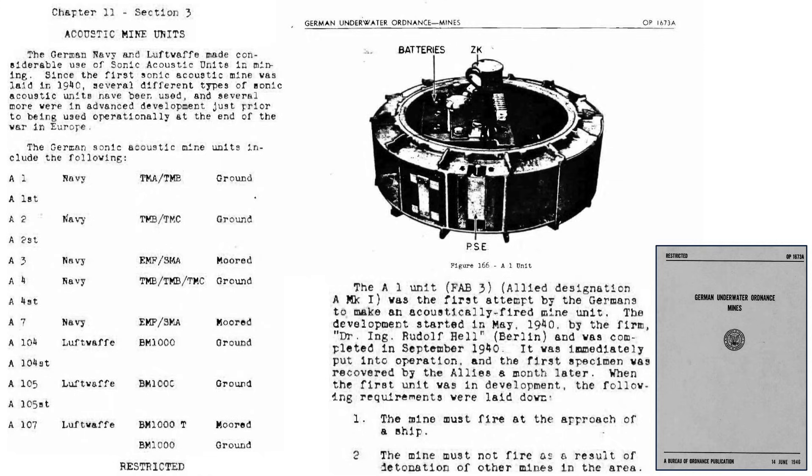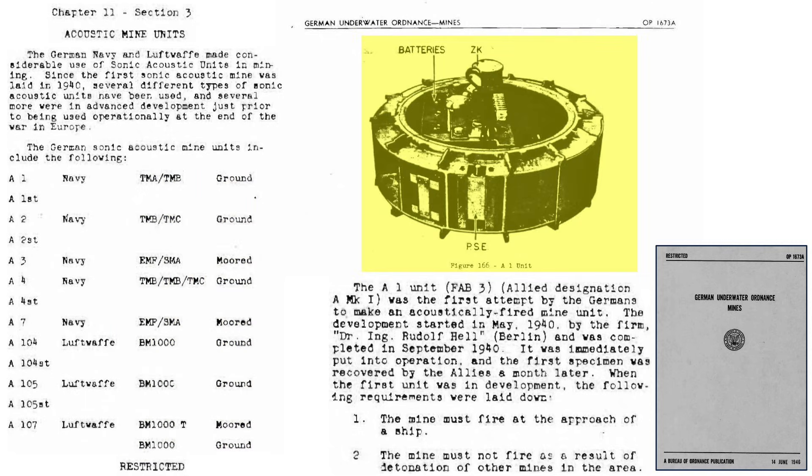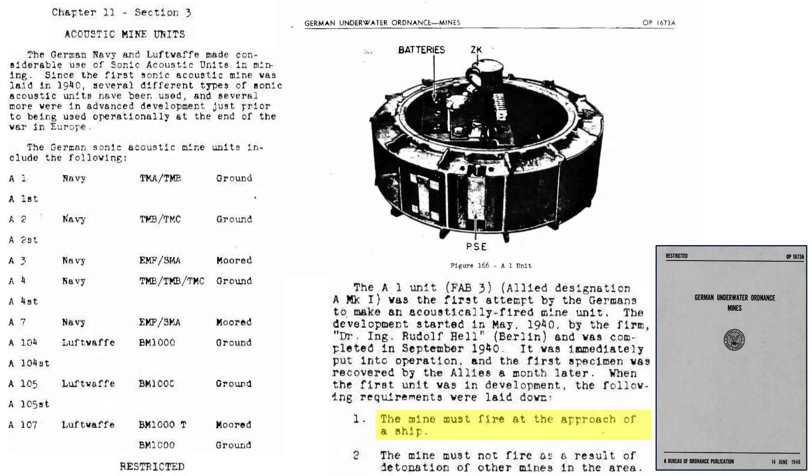This table lists German acoustic mine triggers adopted in World War II. The columns represent the acoustic trigger's name, military branch deploying the mine, mine's name, and mine as moored or bottom type. This image shows the A-1 acoustic trigger unit. The unit was recovered by the British one month after its initial deployment. The trigger is to detonate the mine when the ship approaches its location, and the mine must not be set off by underwater explosions.